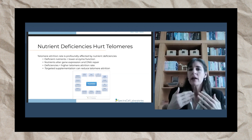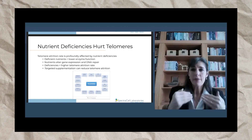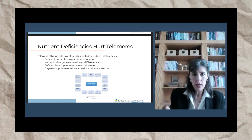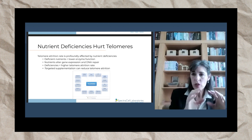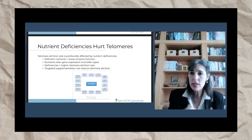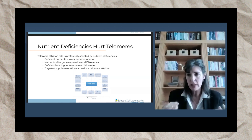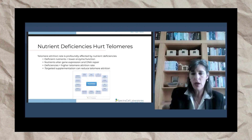When you have deficiencies, you have a higher telomere attrition rate, which means they get shorter at a faster rate, which we don't want. But the solution to that is targeted supplementation. When you target your supplementation to correct the deficiencies that your cells have, that will absolutely reduce your telomere attrition rate, meaning it will protect your telomeres and you will stop burning through them.